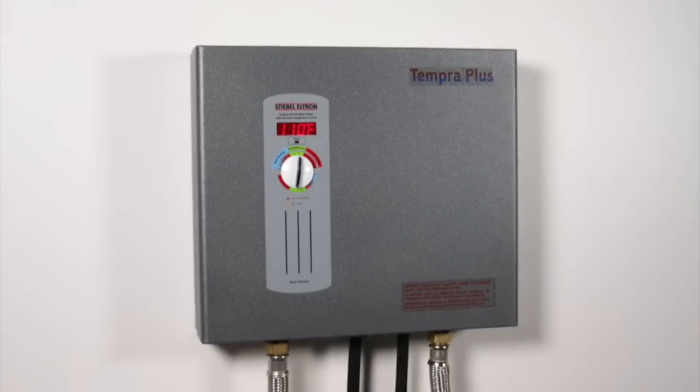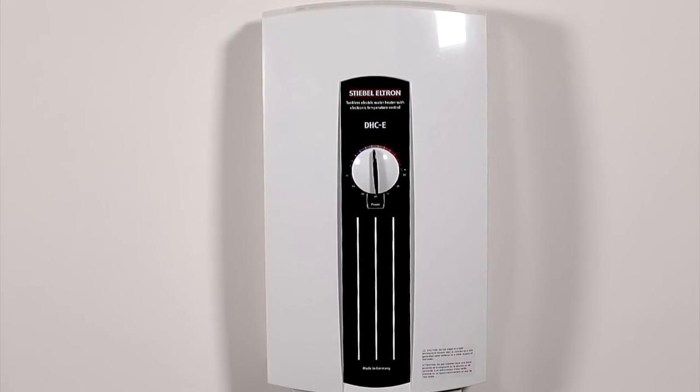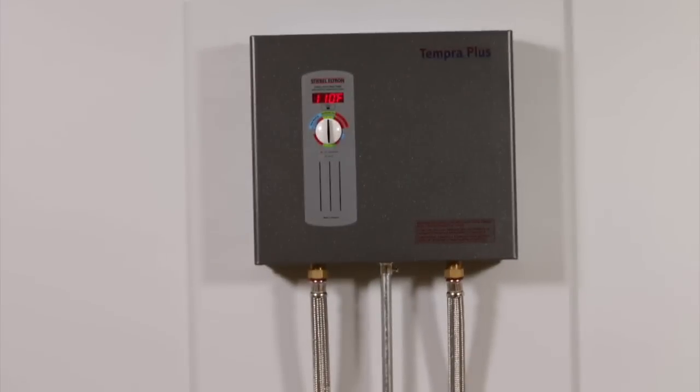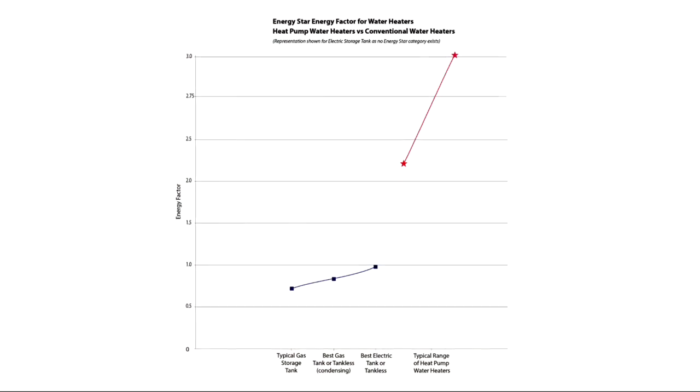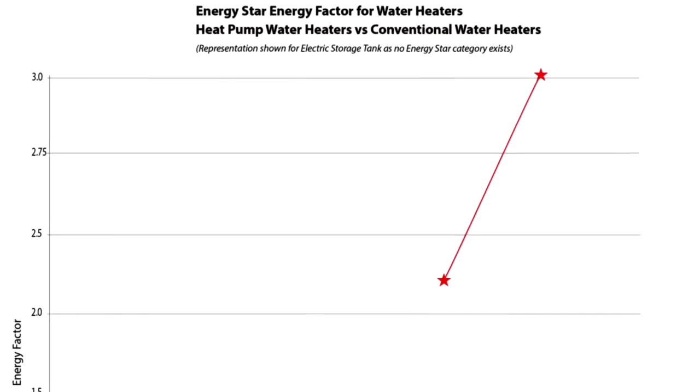Tankless electric units, for example, have an energy factor of 0.98 or 0.99. The very best condensing gas tankless units are around 0.95. Heat pump hot water heaters have energy factors greater than 2 to as high as around 3.